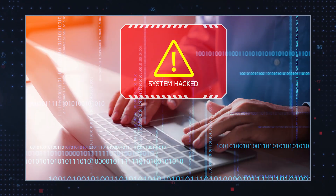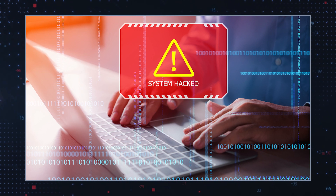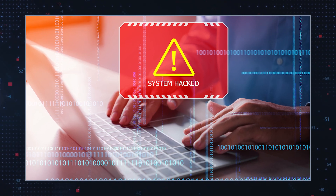System compromise. Such malware can compromise the integrity of a system, making it vulnerable to further attacks. Resource hijacking. Some Trojans can hijack system resources for malicious purposes like crypto mining. Trojans can also spread across networks, infecting other systems and potentially causing widespread damage.